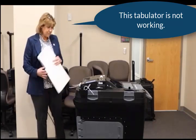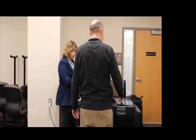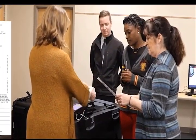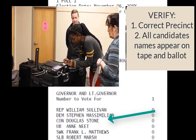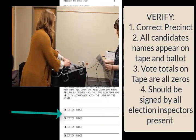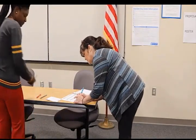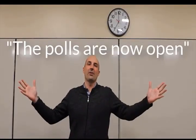It's important to note that every tabulator has an emergency bin. In the event of a tabulator failure, voting should continue. Open the emergency bin and have voters deposit their voted ballots inside. Third, compare a sample ballot with the tabulator zero tape. Verify you have the correct precinct, all candidates' names appear on both the tape and the ballot, and vote totals on the tape are all zeros. The zero tape should not be removed from the machine and should be signed by all election inspectors present. If any issues are encountered, contact your clerk immediately. Once all these steps are complete, sign the Certifying Preparation Certificate in the poll book. At 7 a.m., announce the opening of the polls by declaring the polls are now open.